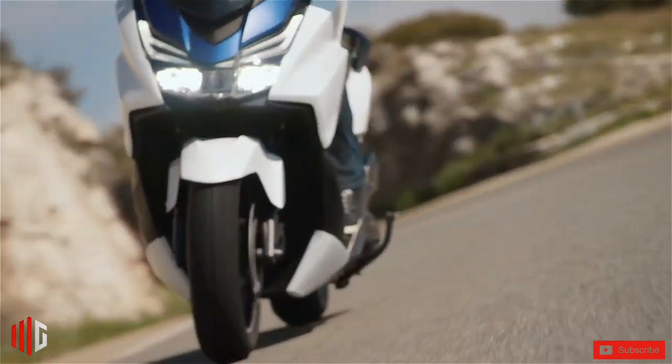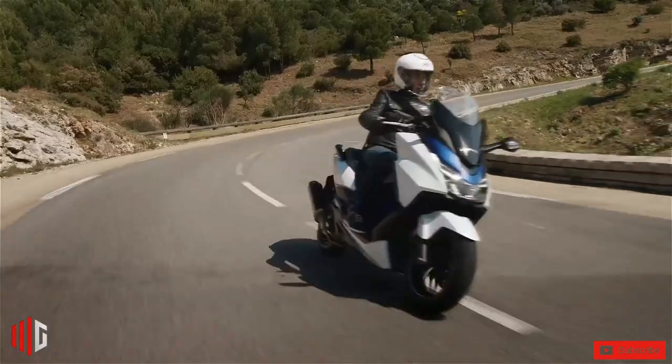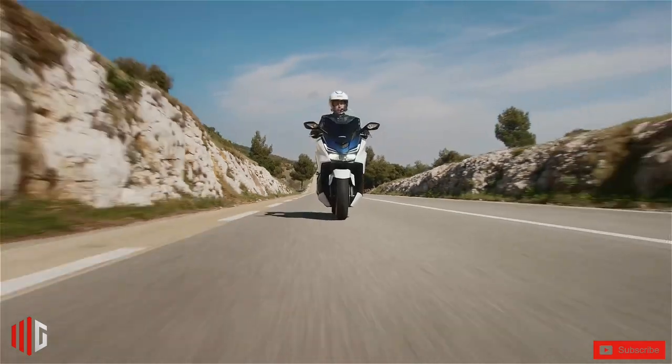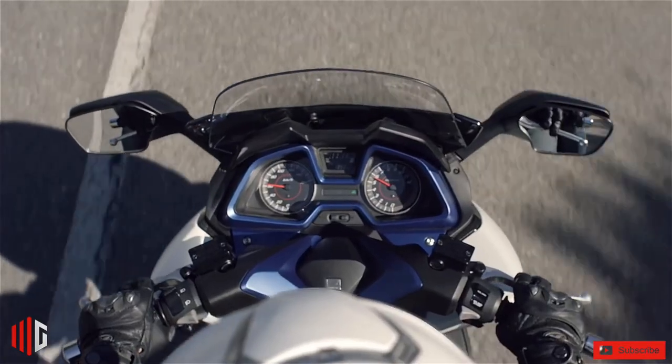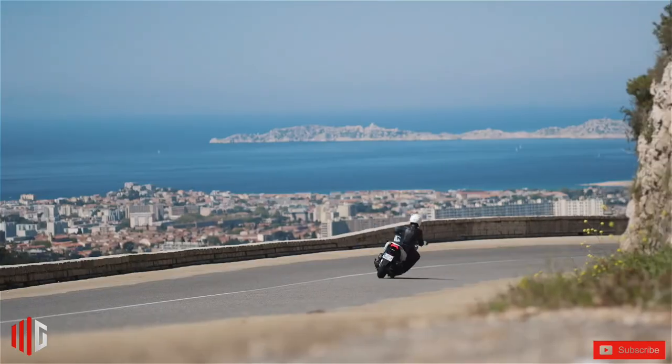Honda claims a mileage figure of 42.7 kilometers per liter for this maxi scooter. It gets a full LED lighting system and features an analog instrument cluster with an LCD panel.